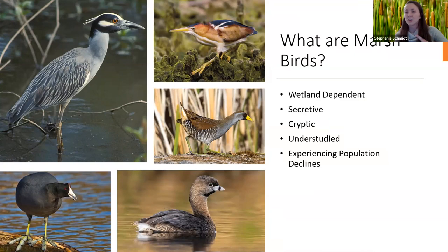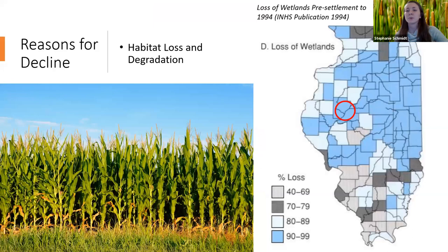Unfortunately, marsh birds are also experiencing widespread population-level declines, so there exists a need to identify the sources of these declines and manage for them. One identified source of marsh bird declines is wetland habitat loss and degradation.